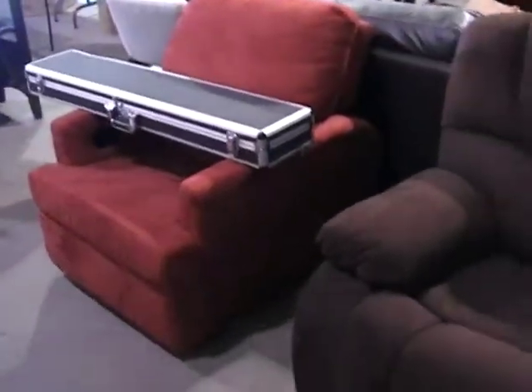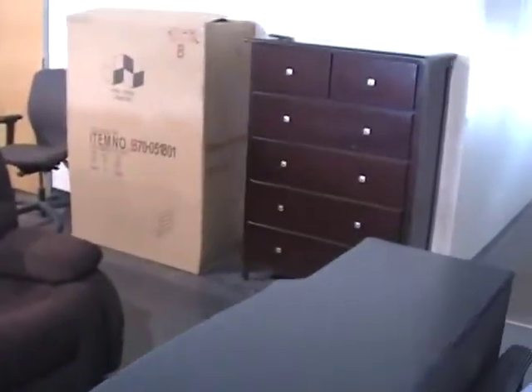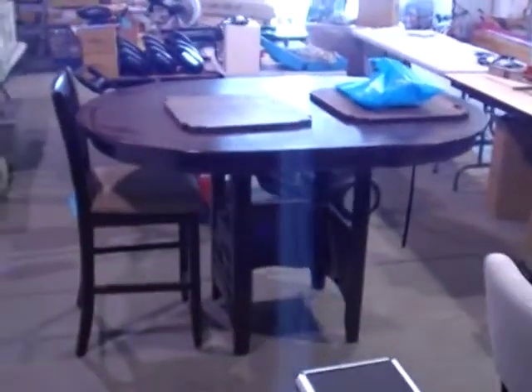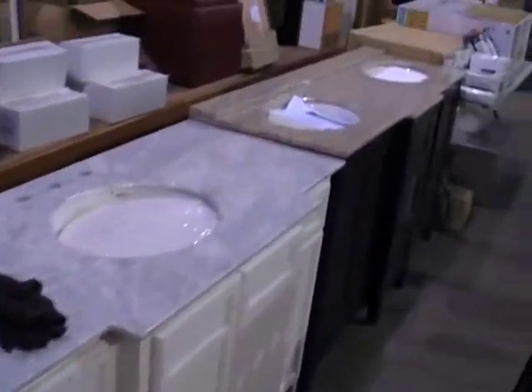We've got recliners, microfiber sofas, and all kinds of dressers. We've got a whole bunch of table and chair sets — haven't set them up yet. Tall ones, short ones, bar stools, marble and granite top vanities.